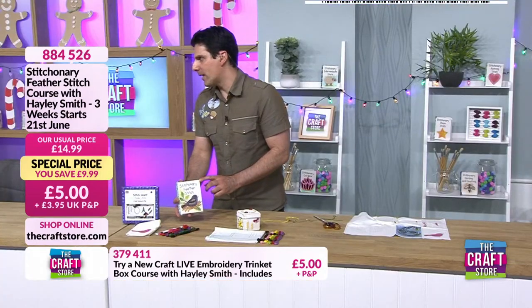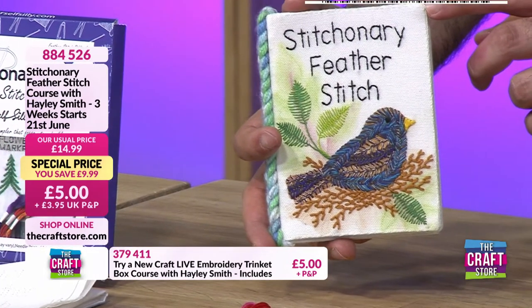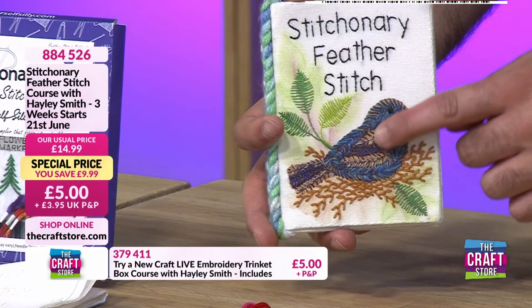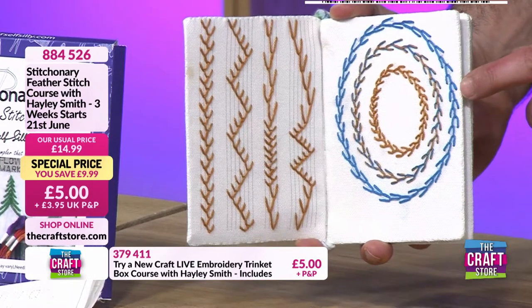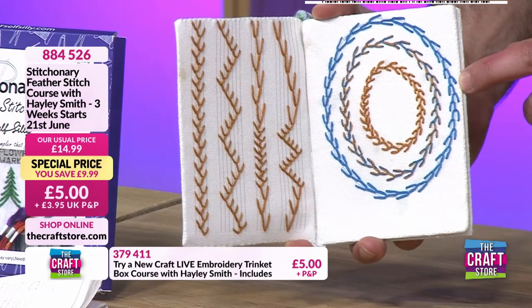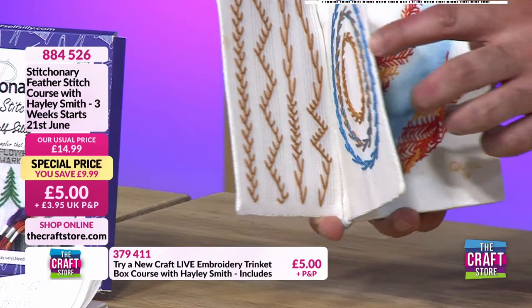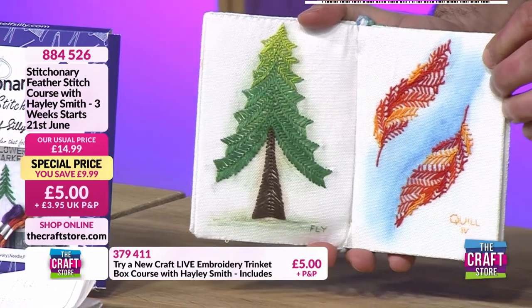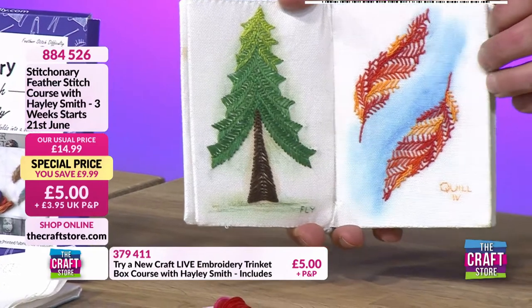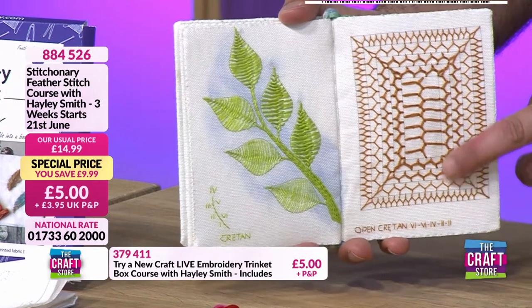What I love about Stitchneries is we're learning. Last week we did the first two pages - the Feather Stitch Stitchnery is all about a family of stitches which all work in the same way. We did those first two pages last week, and hopefully this week we'll get into the next three: Fly Stitch, Quill Stitch, and Cretan Stitch.